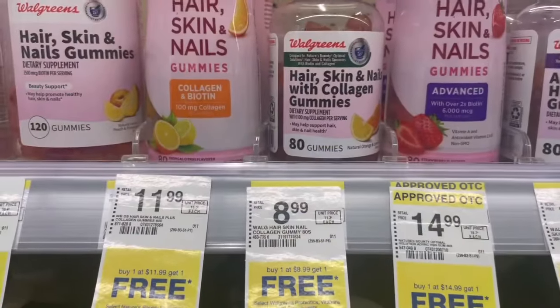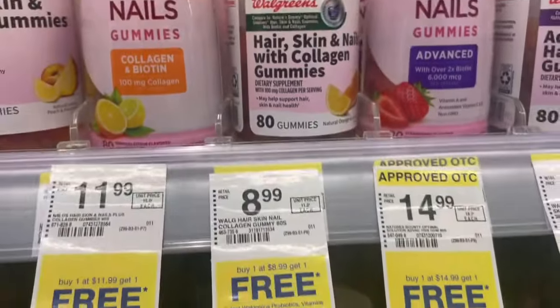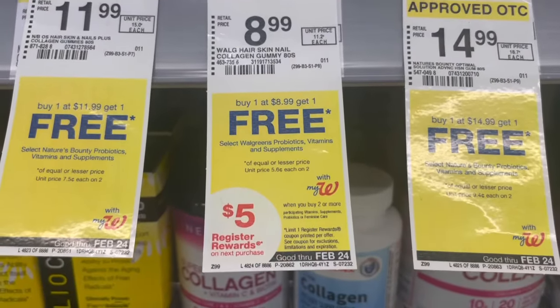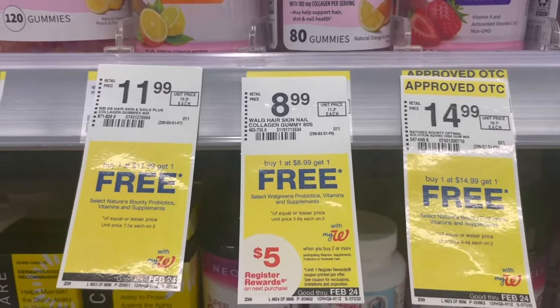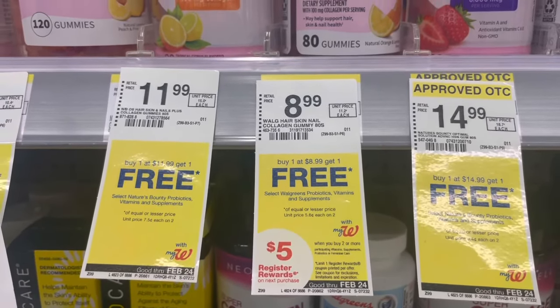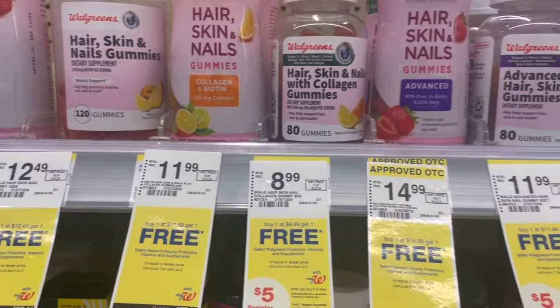There's an awesome deal on the Walgreens brand hair, skin, and nails gummies. If you can grab two — my store only has one so I can't do this — they're buy one get one free, and when you buy two you get a $5 register reward. Without any coupons needed, you'll pay $8.99 for two, use Walgreens cash, and get that $5 register reward back — making it $3.99 for the two, or just $1.99 each.